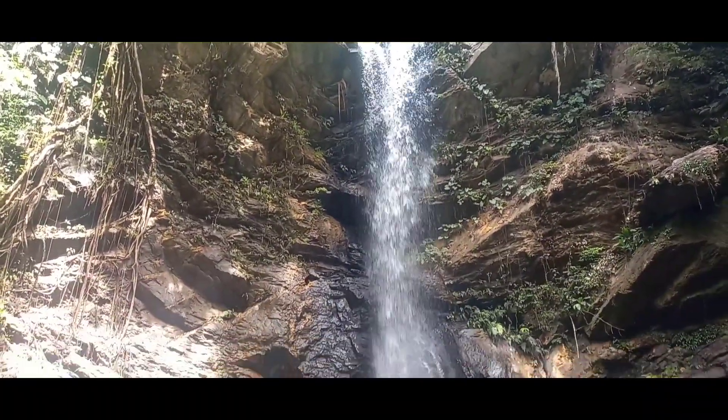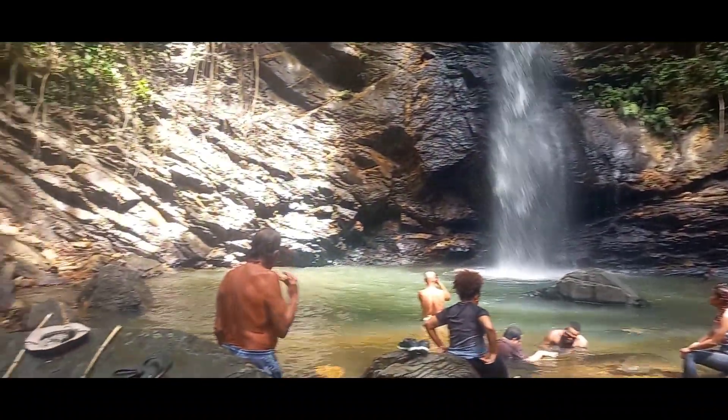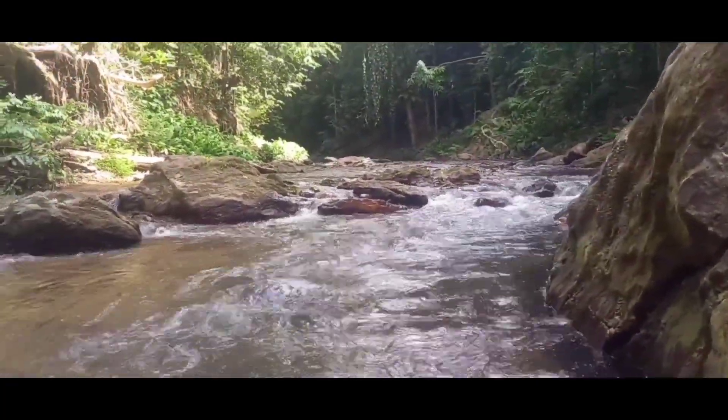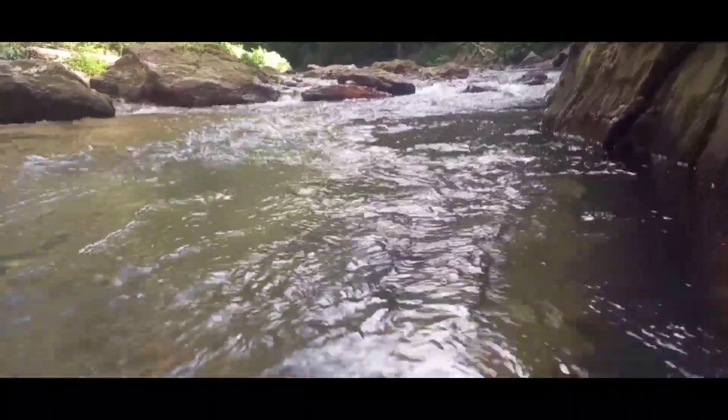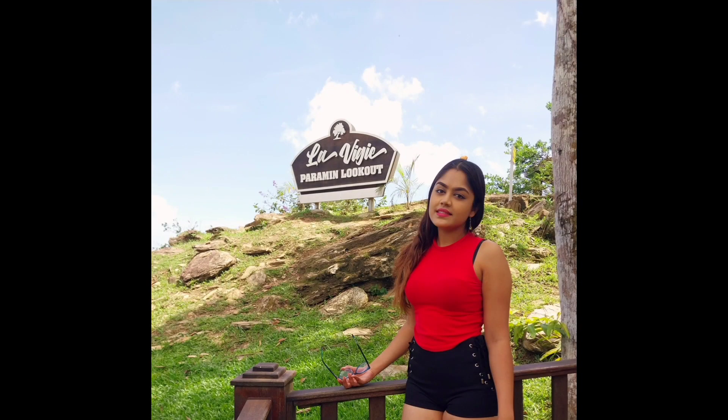I must conclude the vlog by saying Trinidad is really a beautiful place. From the Pyramid Lookout, I headed up to Maracas, then went to Sangre Grande, then to Avocat Waterfall. Today was fun-filled, adventurous, and perfect — Trinidad is just the best place ever. Thank you all so much for watching my vlog. I hope you all stay safe and go on some of these adventures too — you won't regret it. More vlogs are coming soon, so stay tuned. Be safe, guys — bye!